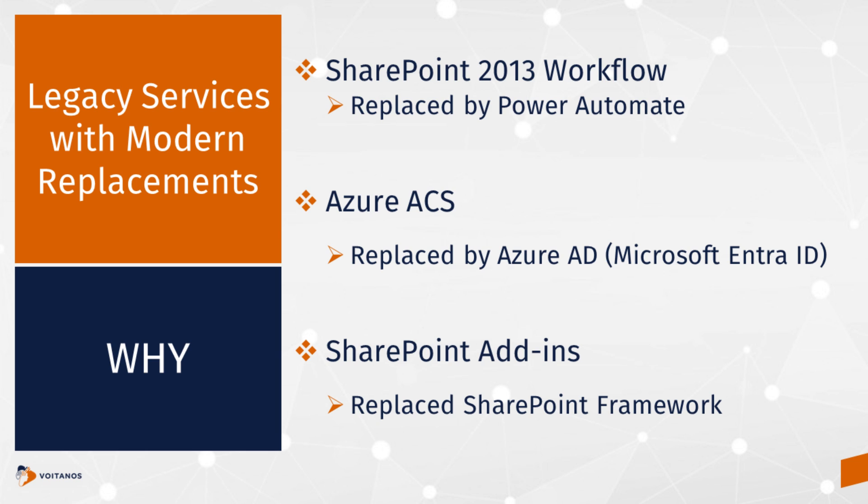One of the reasons they're also retiring these three services is that we have modern replacements for all of them. Add-ins were only available in classic pages — we have a modern experience now, and the way you customize it is primarily using SharePoint Framework. For SharePoint 2013 workflows, the modern replacement is Power Automate. The modern replacement for Azure Access Control Services is Azure Active Directory — Microsoft Entra ID. It's going to take a while for that name to stick. And for add-ins, the new replacement is the SharePoint Framework.